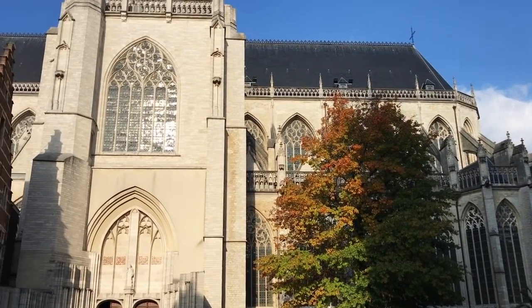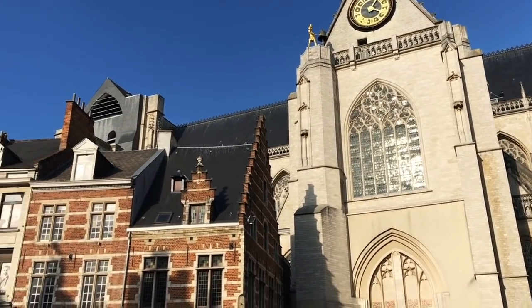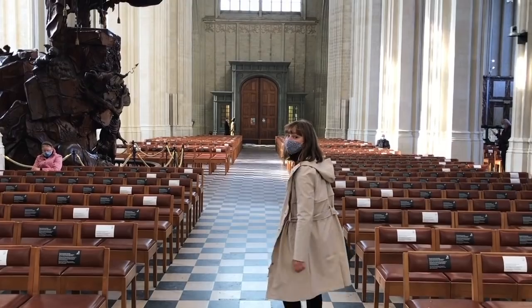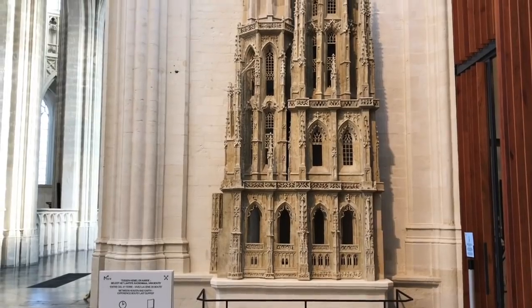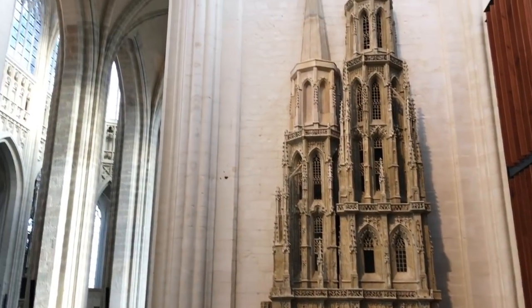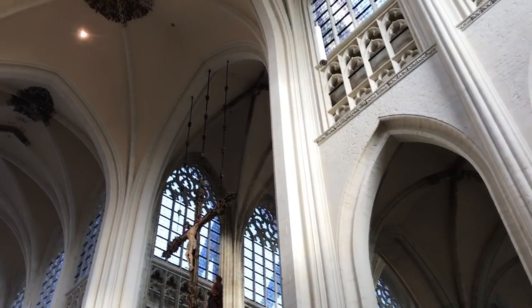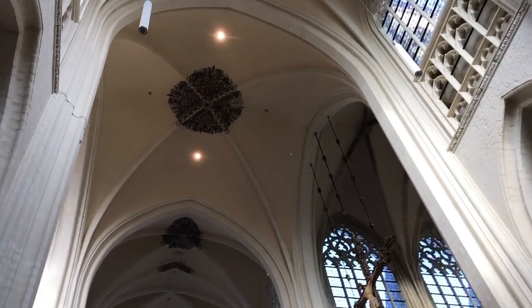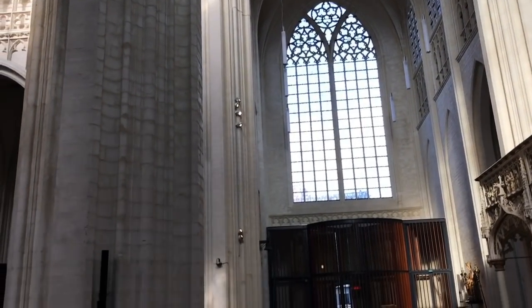Now we're going to explore St. Peter's Church, which is just off the main square in Leuven. Just inside the entrance, there's a replica of the historic town hall, and we have an amazing vaulted ceiling — super high. You can see the brick has been really beautifully restored and painted white, but it actually doesn't even feel like a church.